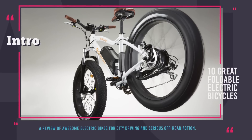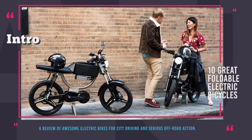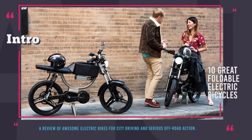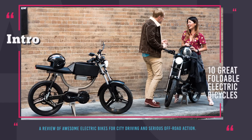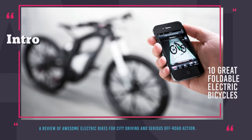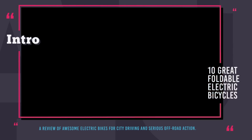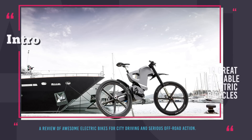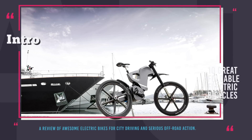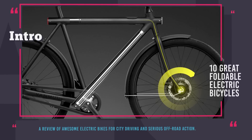10 electric bicycles you cannot miss. Even though do-it-yourself electric motor kits for bicycles have been very popular in recent years due to the overall affordability of the setup, manufacturers do not abandon their attempts to create ready-made models of electric cycles and are trying to attract buyers by introducing more powerful motors, longer range and various smart features. Join us on the trail of exploration of e-bikes and enjoy the ride!